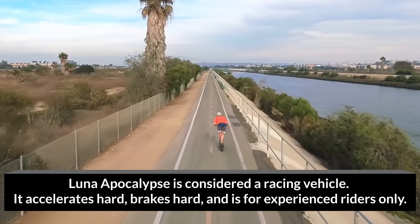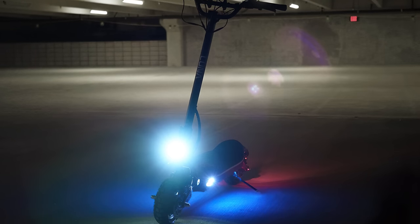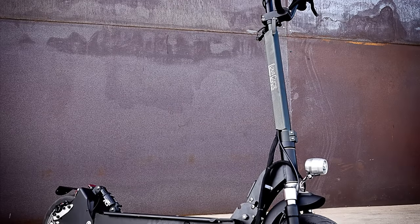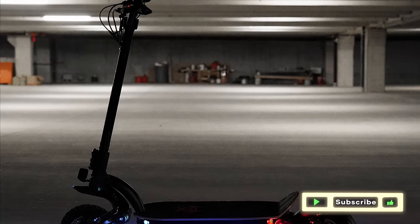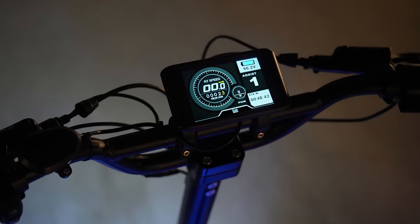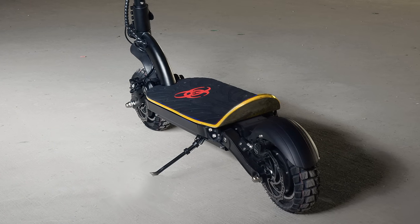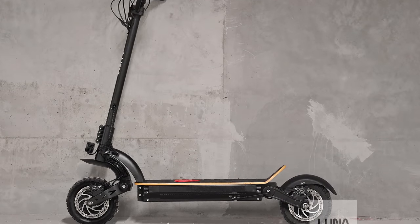With some modifications, you could make it street-legal, however. Only weighing 75 pounds, it is capable of carrying 300 pounds. The 60V 27Ah battery cells put out 1,600 watt-hours for a sizable range that quickly reaches 30 miles with top speeds over 35 miles per hour. The Luna Apocalypse accelerates hard and brakes hard with its dual hydraulic disc brakes and is made for experienced riders. It has impressive hill-climbing torque and all-wheel drive. Fast, dependable, and solid — the Luna Apocalypse is an easy pickup at an affordable price.